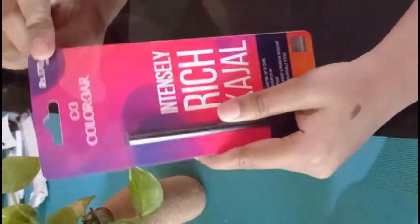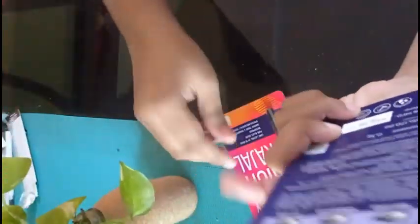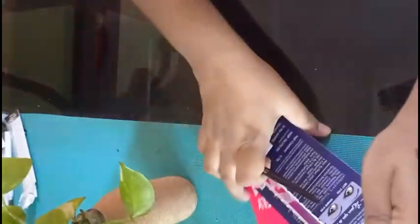The Colorbar kajal MRP is 170 — there was no buy-one-get-one on this one. This is the first time I'm using Colorbar kajal. The texture is so creamy and smooth. It's a dark black shade.